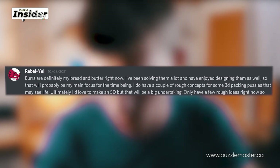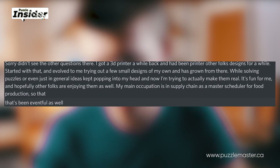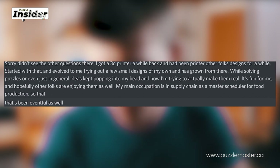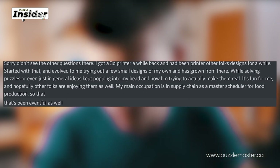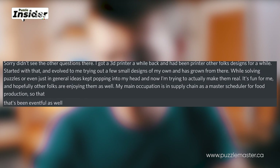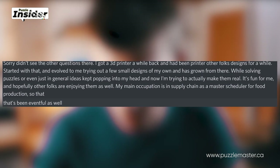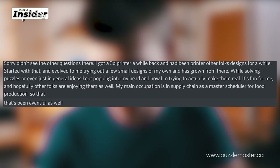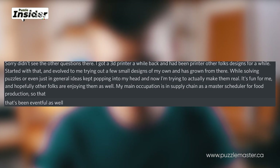How did you start designing? I got a 3D printer a while back and had been printing other folks' designs for a while. That evolved into me trying out a few small designs of my own, and it's grown from there. While solving puzzles, ideas kept popping into my head and now I'm trying to make them real. A lot of designers say they drown in ideas, and that's the case here as well. It's fun for me and hopefully other folks are enjoying them too. My main occupation is in supply chain as a master scheduler for food production.